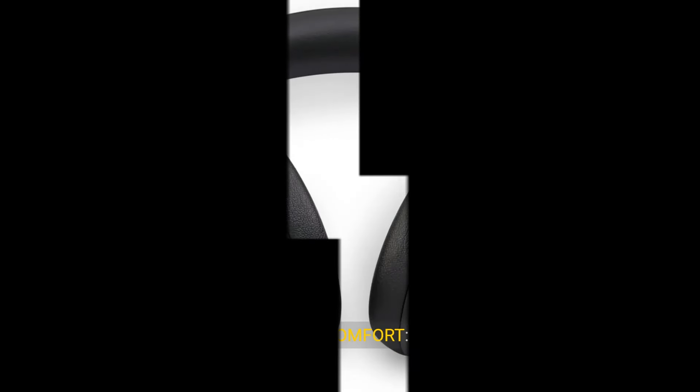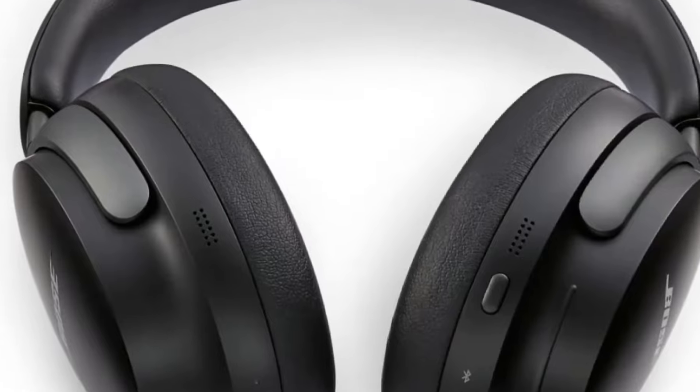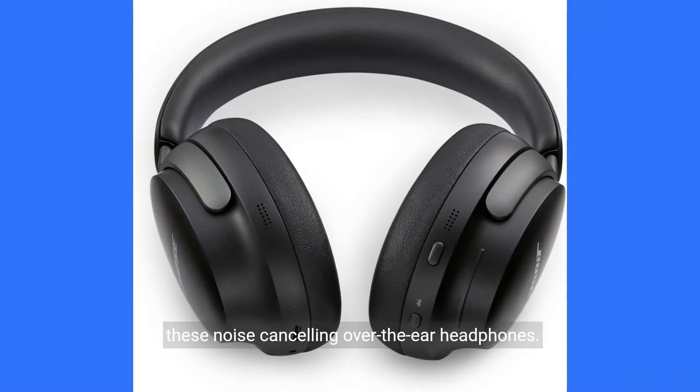Elevated design, luxe comfort — soft ear cushions hug your ears, the band spreads pressure evenly, and elevated materials let you make a statement with these noise-canceling over-the-ear headphones.